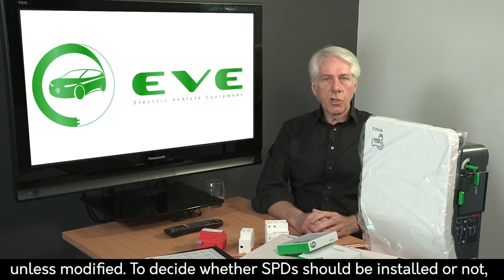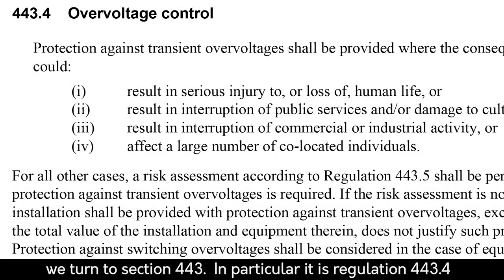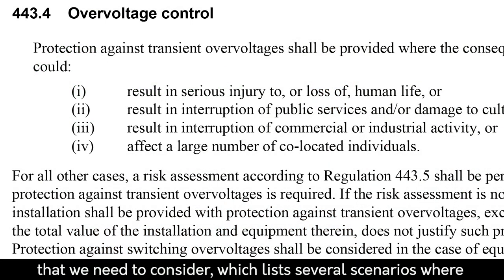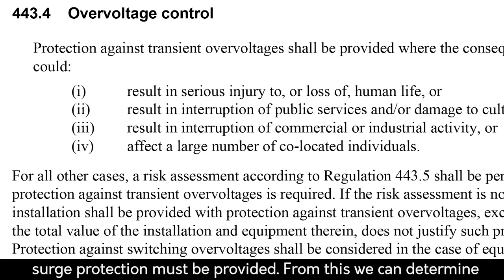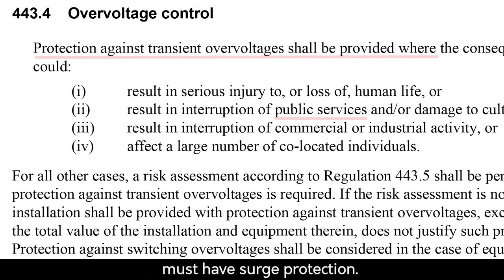To decide whether SPDs should be installed or not, we turn to Section 443 — in particular, Regulation 443.4, which lists several scenarios where surge protection must be provided. From this, we can determine immediately that any EV charging points serving the public must have surge protection.